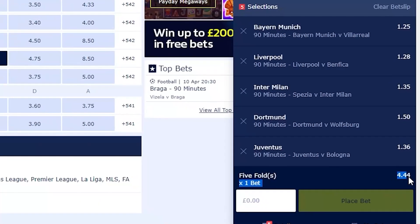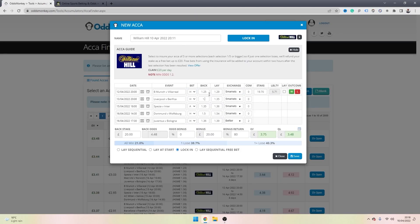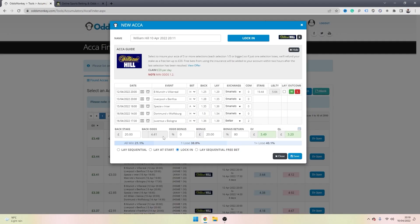Simply stick all those selections into your acca with the bookmaker, and make sure the cumulative odds match the odds shown on the OddsMonkey Acca Finder. You can see the odds with the bookmaker are 4.44 but the Acca Finder shows 4.48, so there's a discrepancy. In my case it's in the Liverpool vs Benfica match — the back odds on the Acca Finder are 1.3 but on William Hill they're 1.28, so I need to update that on the Acca Finder and click update. You can then see all the back odds match up, with only a very small discrepancy of 4.44 vs 4.41.